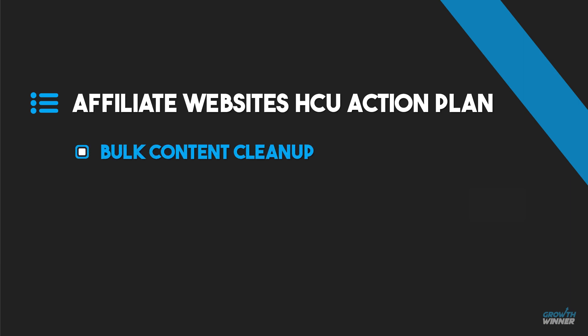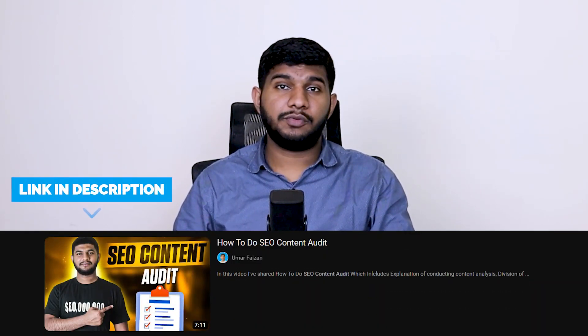For affiliate websites hit by Google's Helpful Content Update, here is what I am currently doing. Number one: bulk content cleanup — remove content with low engagement metrics or having zero organic traffic in the last 12 months. I have a complete video on my YouTube channel on how I do content audits.